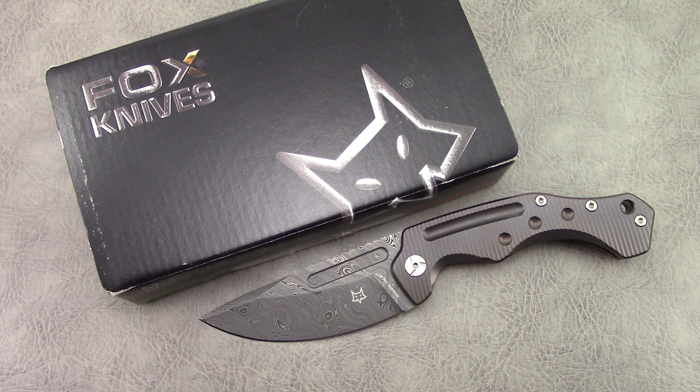Hey everyone, thanks for tuning in. Getting around to another one of the pickups from Bladeshow.